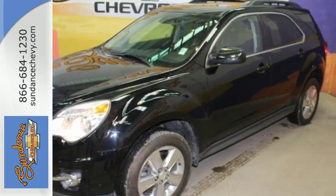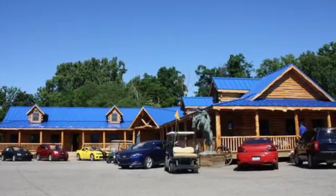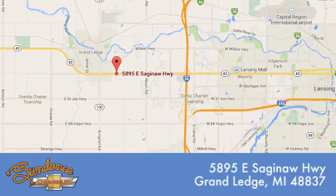Come see it today. Sundance Chevrolet gives you access to our expansive inventory. Call, click, or stop in. We're conveniently located at 5895 East Saginaw Highway in Grand Ledge, Michigan.